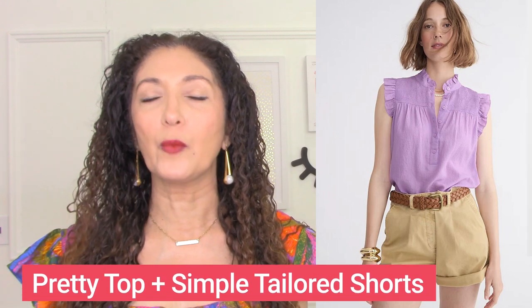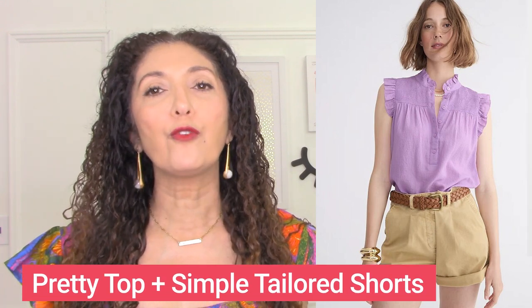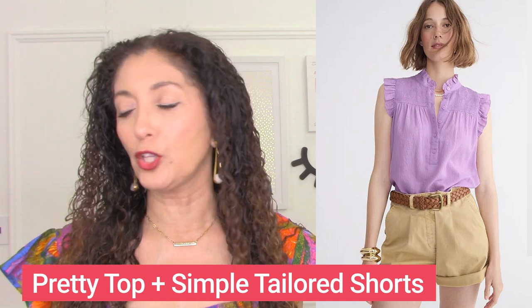Here is a very simple pair of shorts with an interesting top from J.Crew — an interesting, pretty ruffled top with a simple pair of tailored shorts. This is a great outfit and outfit formula for a strong lower body.